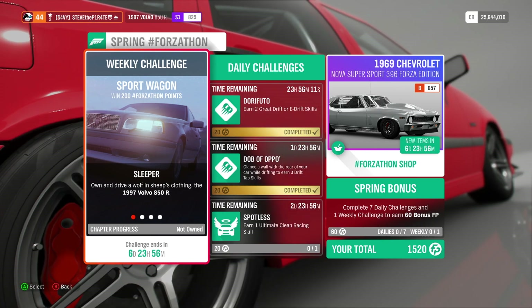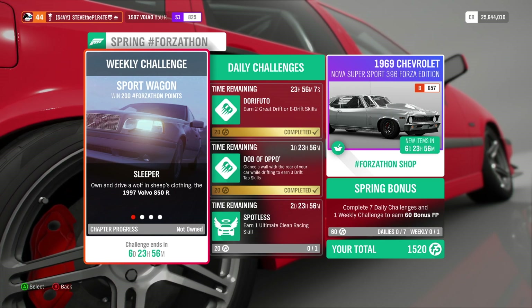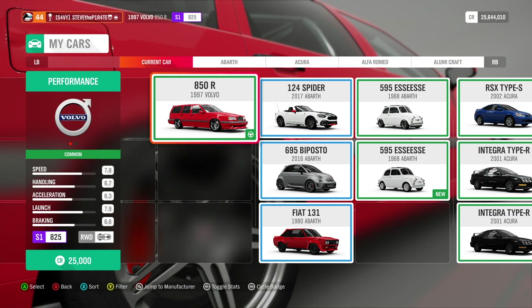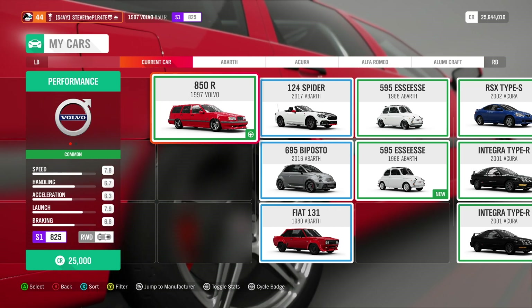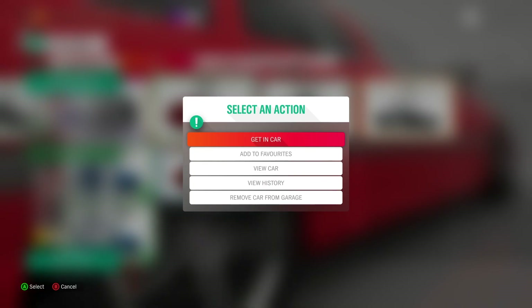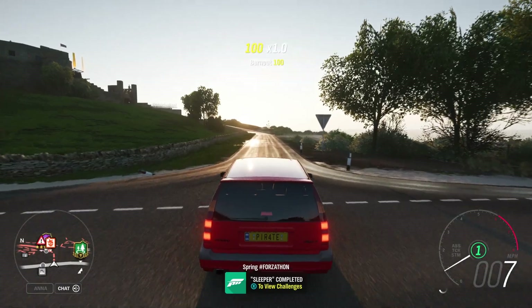Up first we have Sleeper — own and drive a wolf in sheep's clothing: the 1997 Volvo 850R. You may have won several of the 1997 Volvo 850R in the wheel spins already. If not, you can pick it up in the auto show for 25,000 credits. All you need to do is get in the car and drive it. That is Sleeper completed.